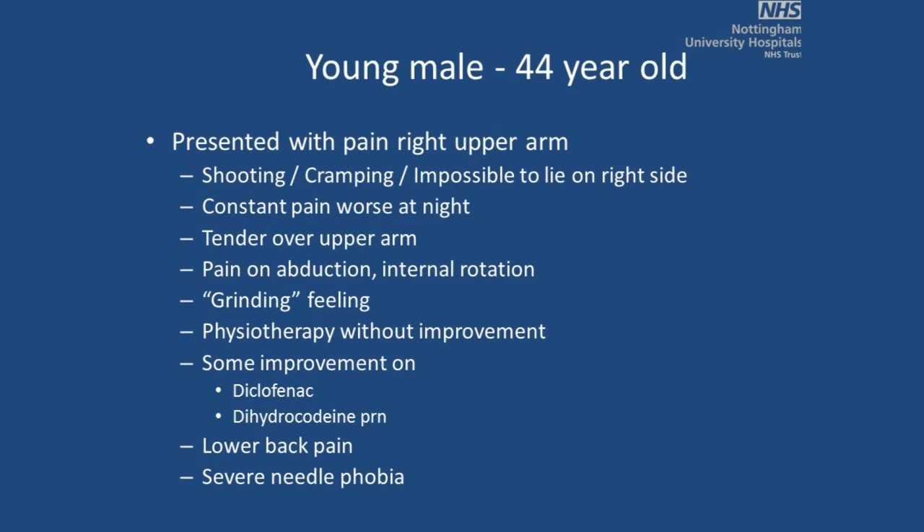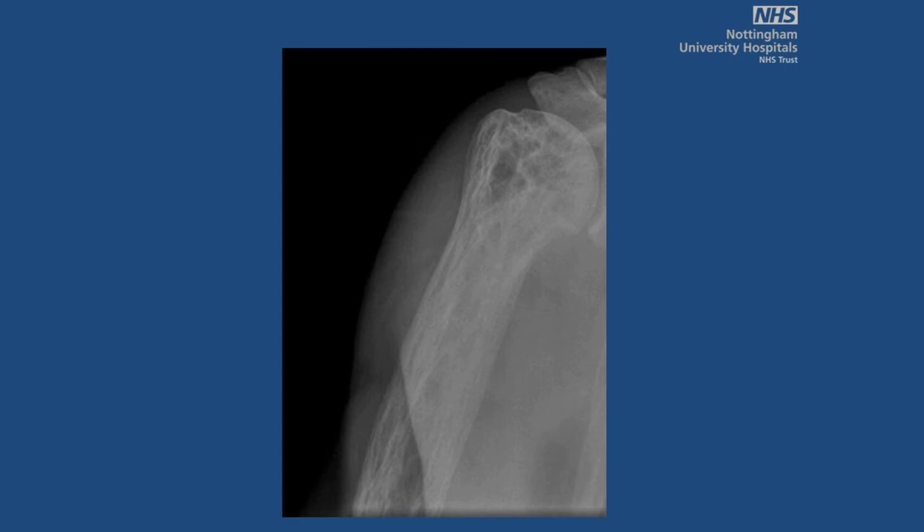I'll base this on some case discussions. The first patient I've known for many years — when he first presented he was about 44 years old, with pain in his upper arm used in his trade. Pain was worse at night; he said it felt as if his arm was being eaten by rats. He had pain on movement and grinding in his shoulder. He'd been to physiotherapy without improvement, and had no x-ray or investigations done before being referred to us.